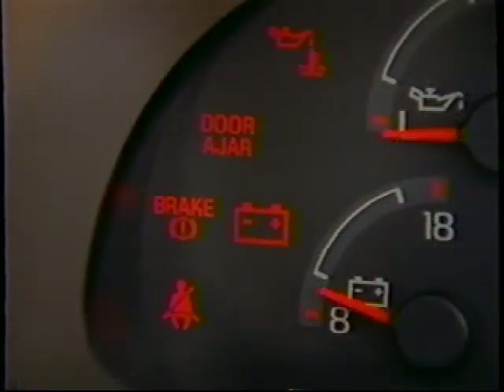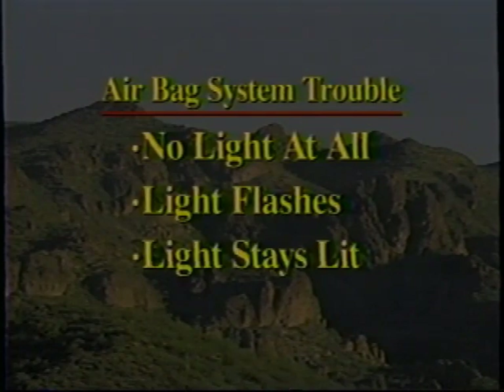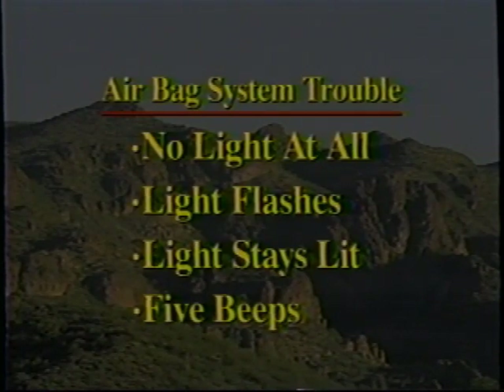To make sure the airbag system is operating properly, always check that the airbag readiness light comes on for six seconds when you start the engine. If the system is not operating properly, four different things can happen: the readiness light will not come on, or it will flash, or stay lit, or you'll hear a series of five beeps. If any of these conditions occur, even intermittently, have your airbag system checked at your nearest Ford dealership.